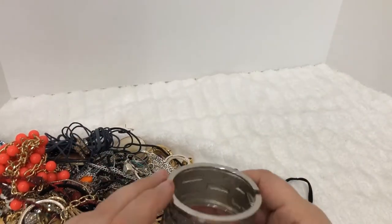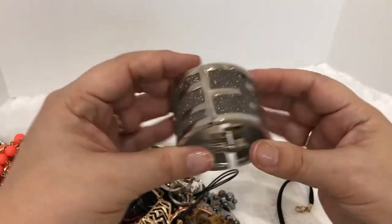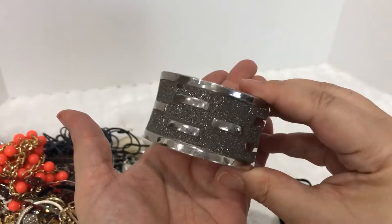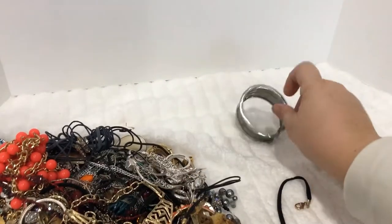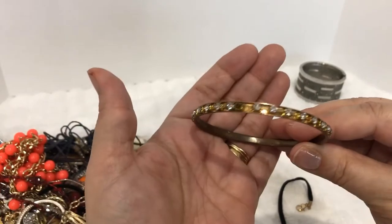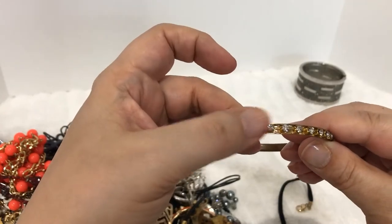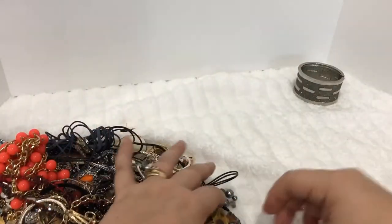Let's see what's in the first batch from this box. First thing I'm grabbing, right on the top — it's a clamper bracelet, looks to be actually in brand new good condition, that would go in a wear lot. Here's a bangle bracelet and it looks like there is a rhinestone missing, so something like this would go in a craft lot.